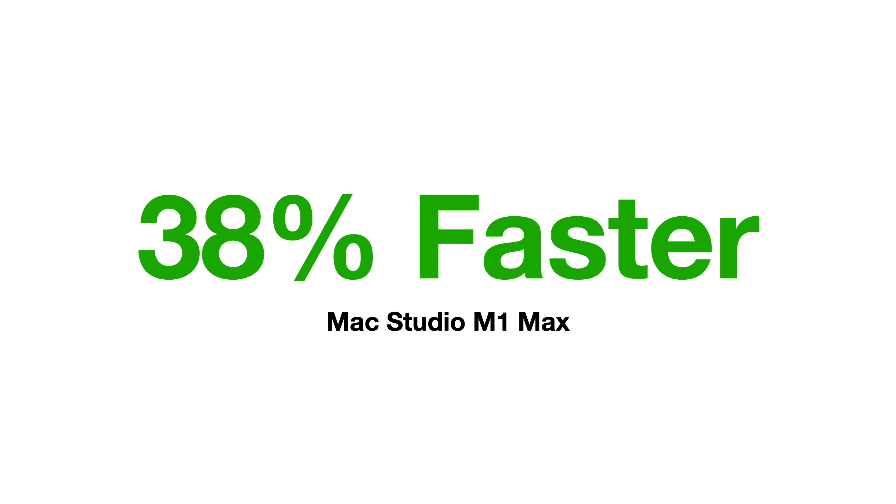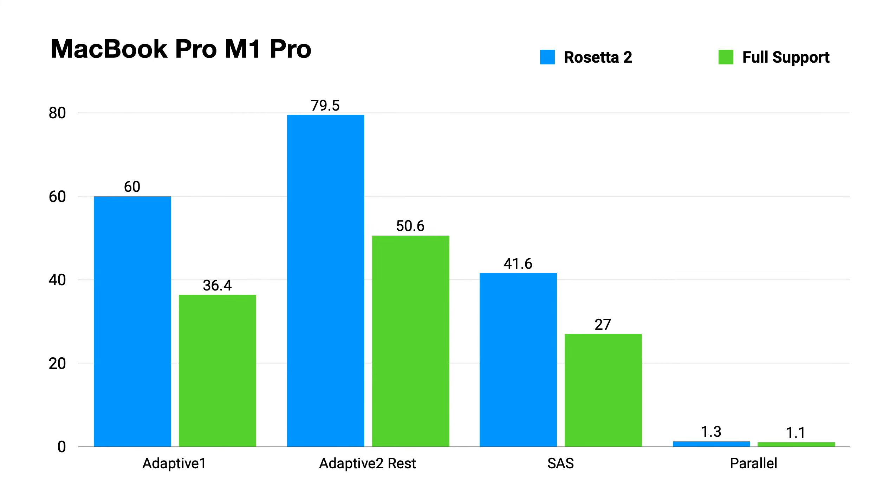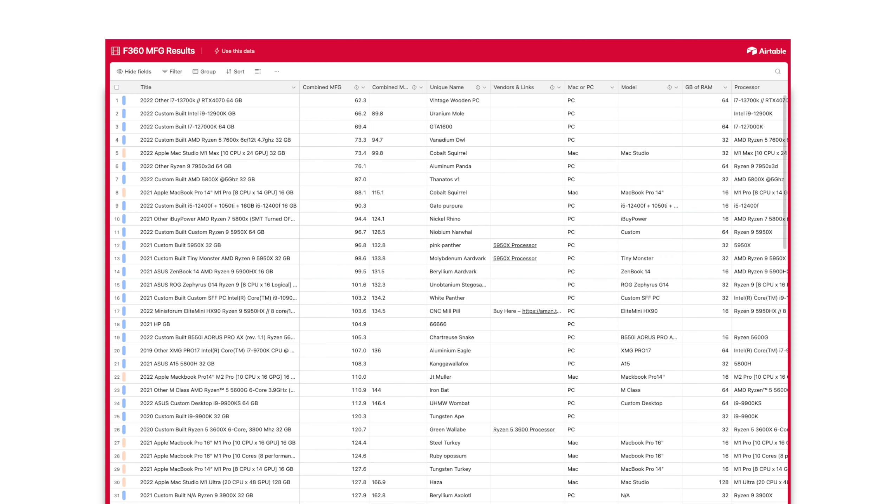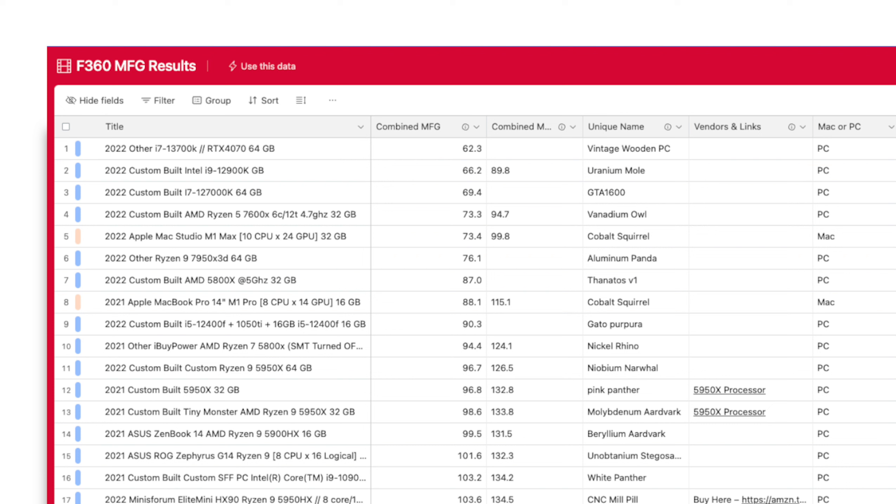I also have the same M1 Pro MacBook Pro that I had when I first did this benchmark test. I've retested with the current version of Rosetta 2 and then the full Apple Silicon native version, and we see a 37% increase in performance on this computer. I'm recording this just before the release of the full Silicon version, and I have some pretty striking improvements.